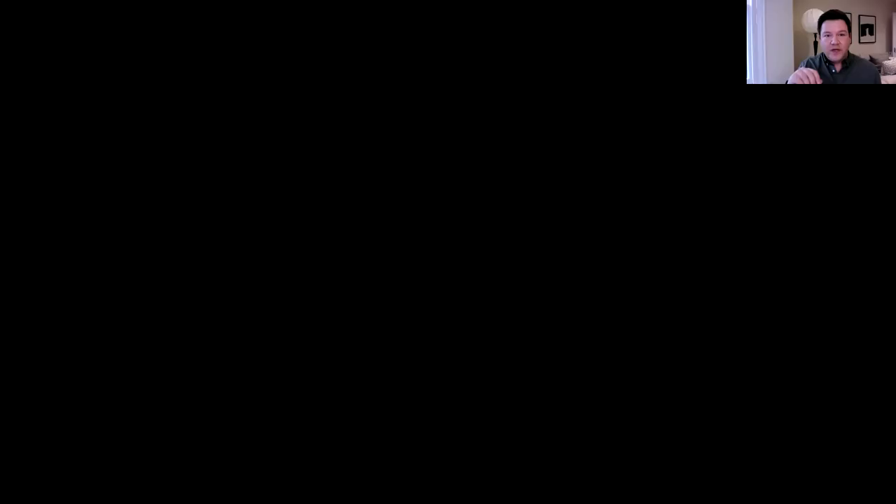We've got some phenomenal pieces that Sarah's going to give us a brief synopsis on. We're going to start the slideshow. Sarah, could you give us a couple of lines about some of these pieces? Sarah, do you want to tell us about this piece by Jane Ponsford? This is a beautiful stack of handmade paper by Jane Ponsford. It's made from dyed paper — an old process of making from acid, from iron and oak. She's dyed paper and then stacked it, so it's very crisp, fragile, and has a lot of textural interest.